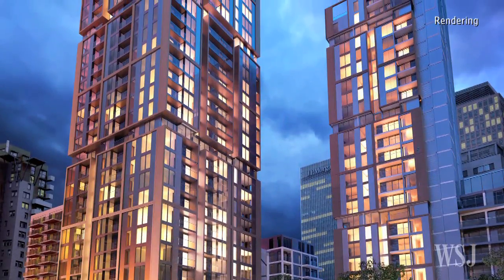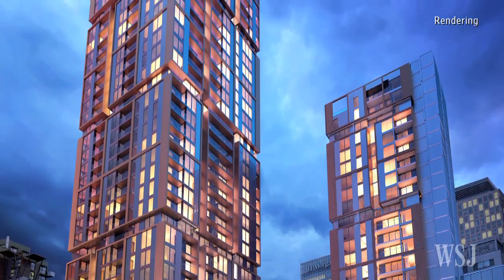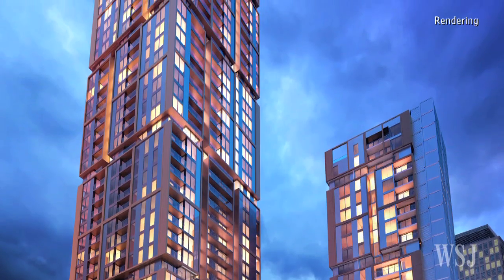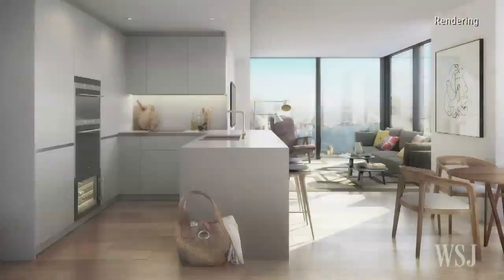This summer, sales began on apartments in the 41-storey Main Tower. Buyers lined up for the launch event and all 208 apartments sold out in four hours.